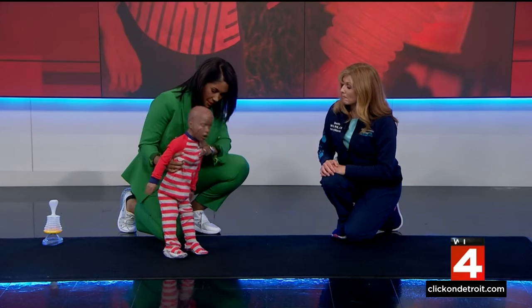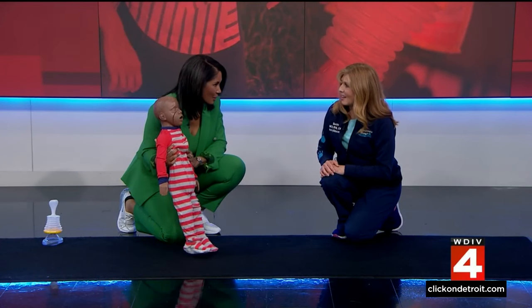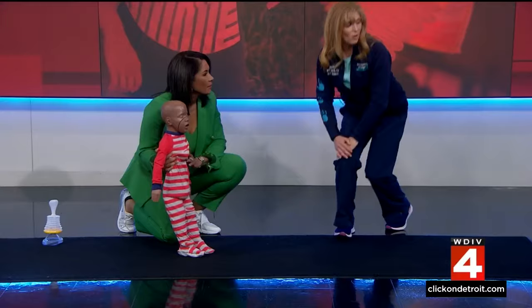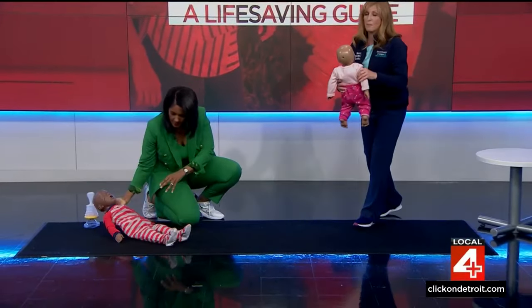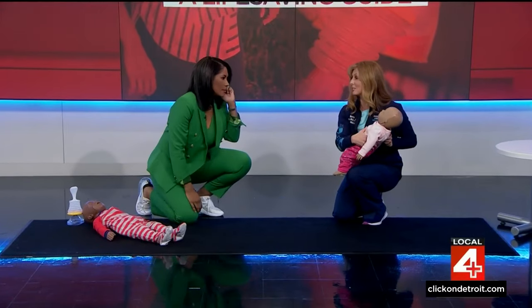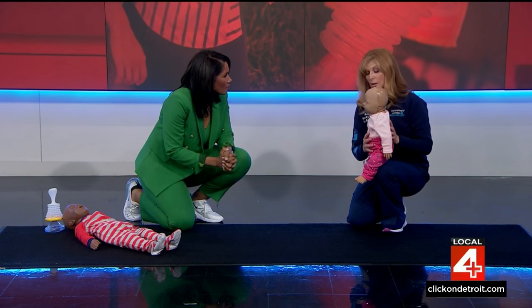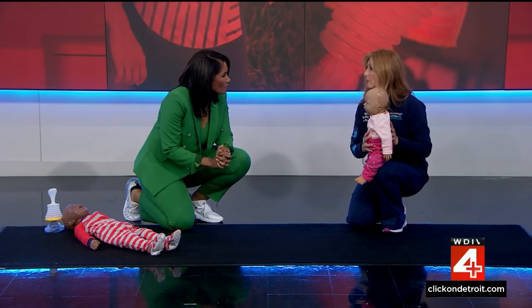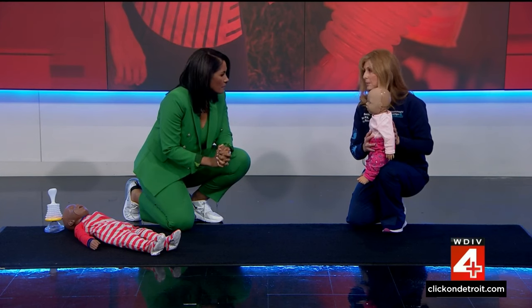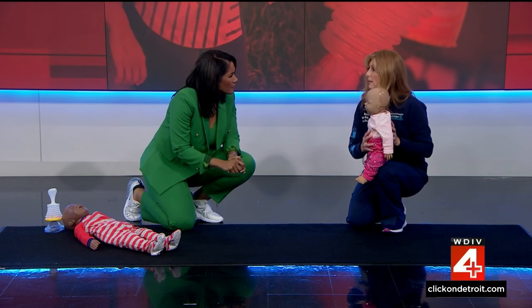That's for a toddler or an older child. What if it's a baby — a baby that can't talk and maybe is not coughing? For an infant or even an older infant, those kids are also at high risk for choking. Same as with the older child: if the baby is coughing and you can hear them, allow them to try to cough that object out themselves. But again, that baby's going to get tired if the object doesn't come out, so there's a different technique to get that object out of the baby.